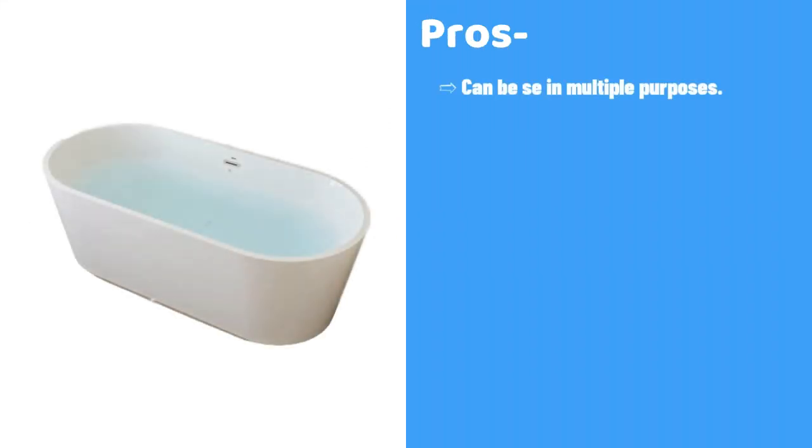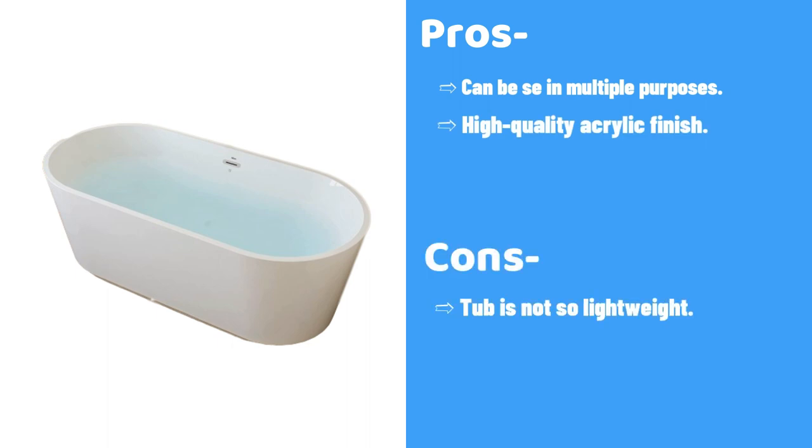Pros: Can be used for multiple purposes, high-quality acrylic finish. Cons: Tub is not so lightweight.